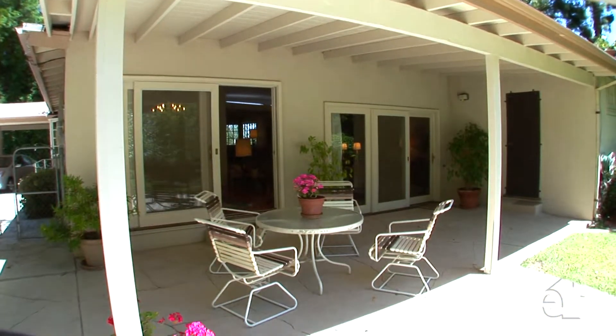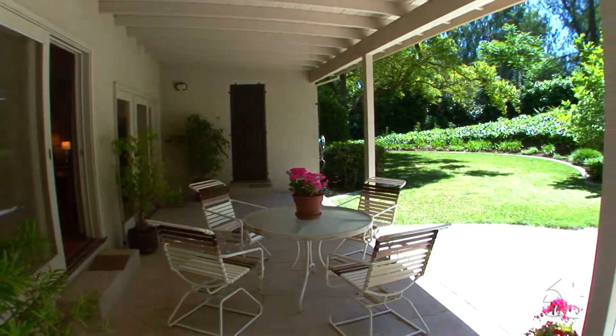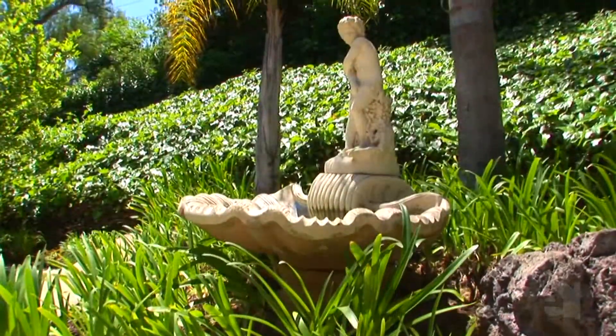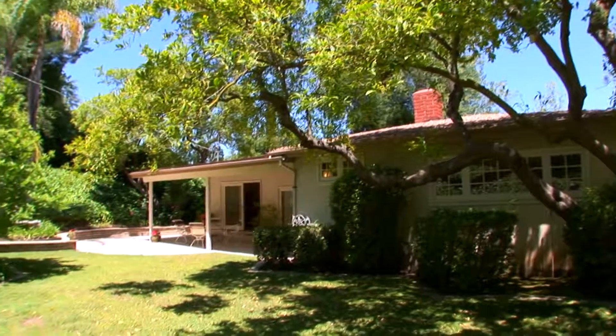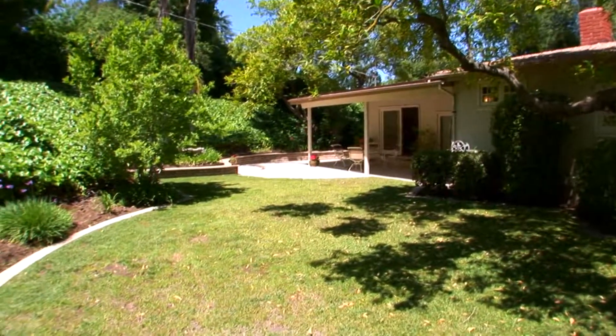A covered patio enhances outdoor living. The spacious private backyard is ideal for entertaining or relaxing. Please contact the agent for further information on this wonderful property.